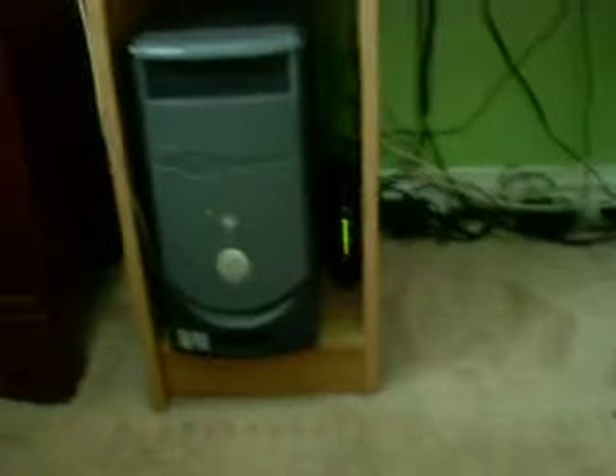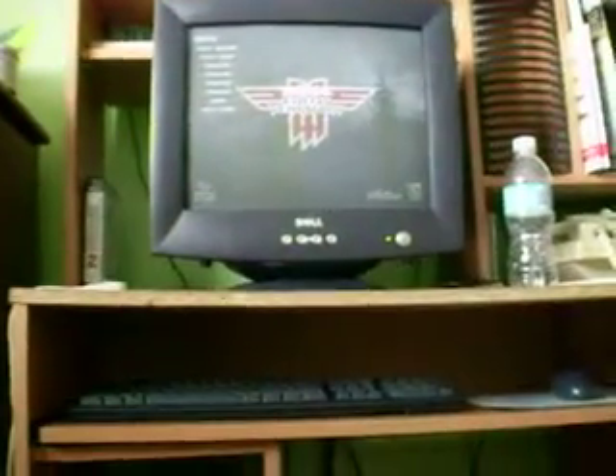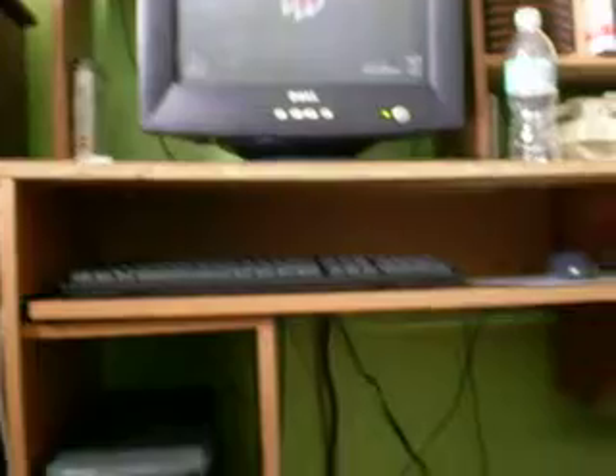This is my current gaming PC. Yes, it's a Dell and it's old, and it's a CRG monitor. Yes, it's crappy — it's the family computer.